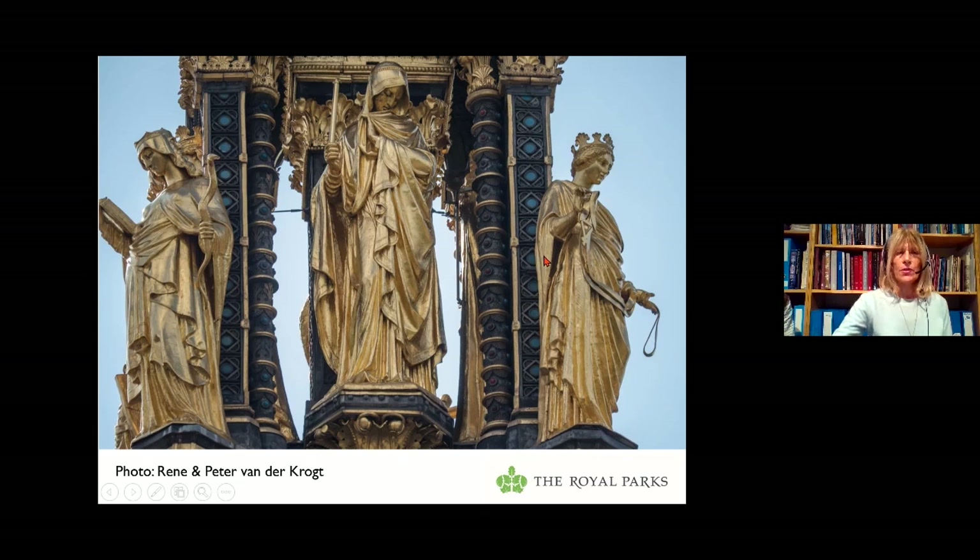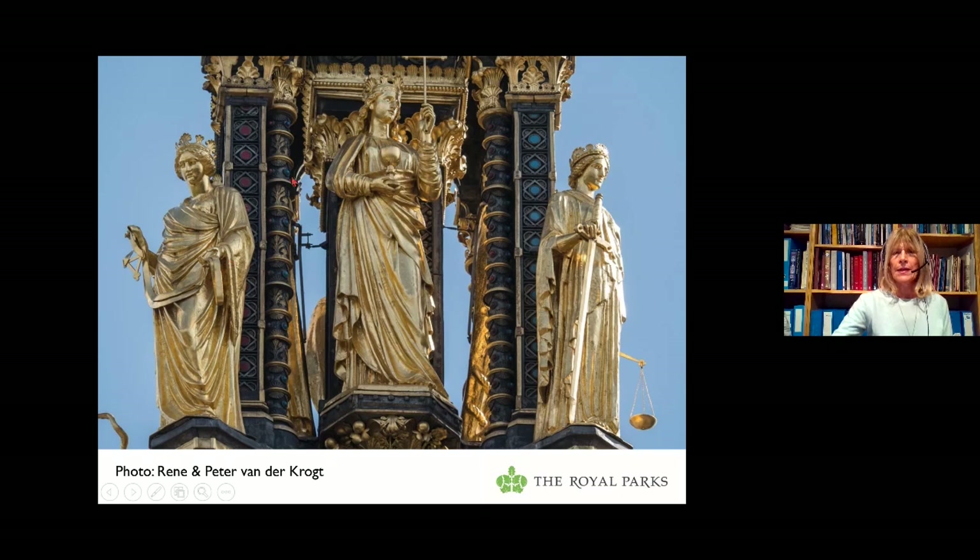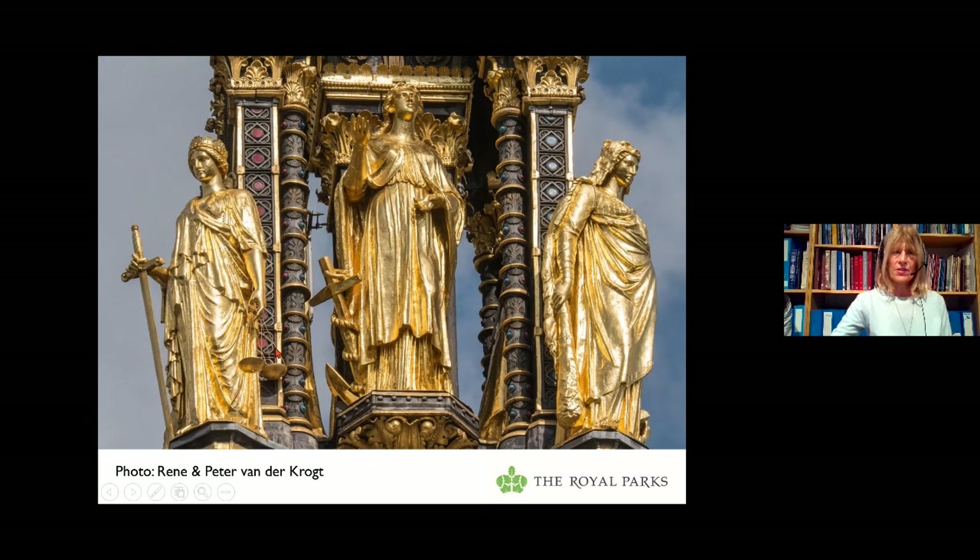Facing north, Temperance again with her bridle, then in the centre is Faith — you can see her chalice and the top of her cross. On the right is Justice with sword and scales. Facing west, you can see Justice's sword and scales somewhat better. In the centre is Hope — she has an anchor and is gazing upwards. On the right, back to Fortitude, and this time we can see she is holding Hercules' lion skin and a club.